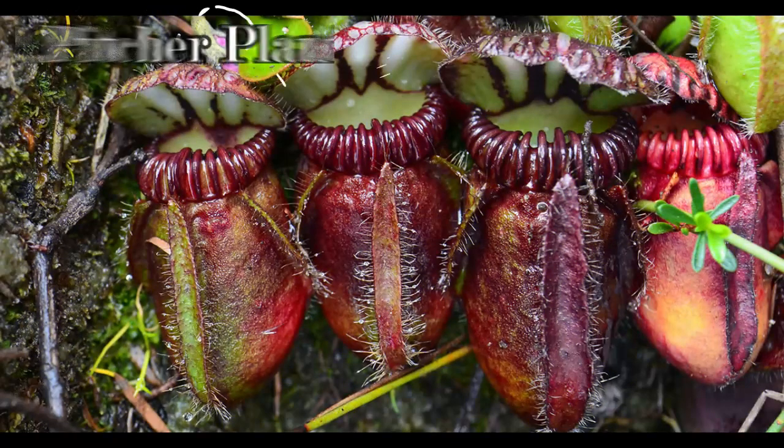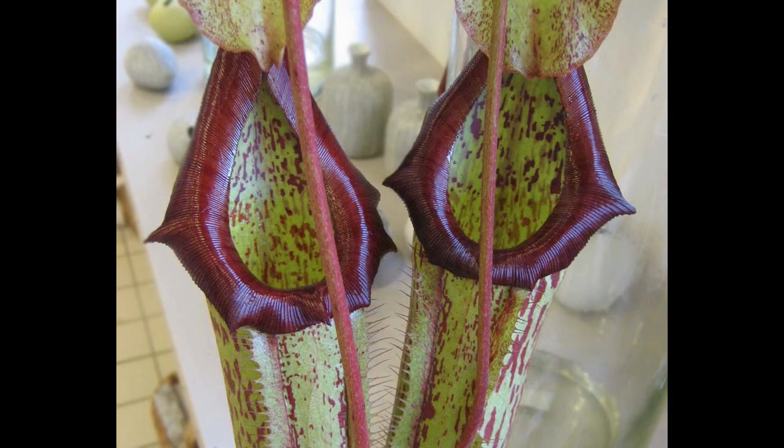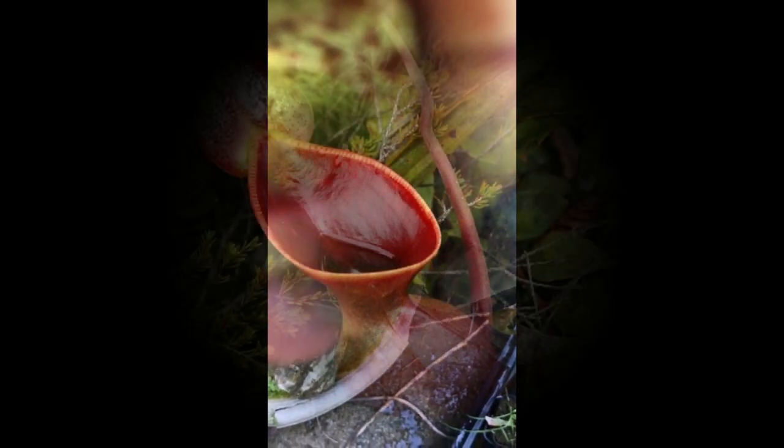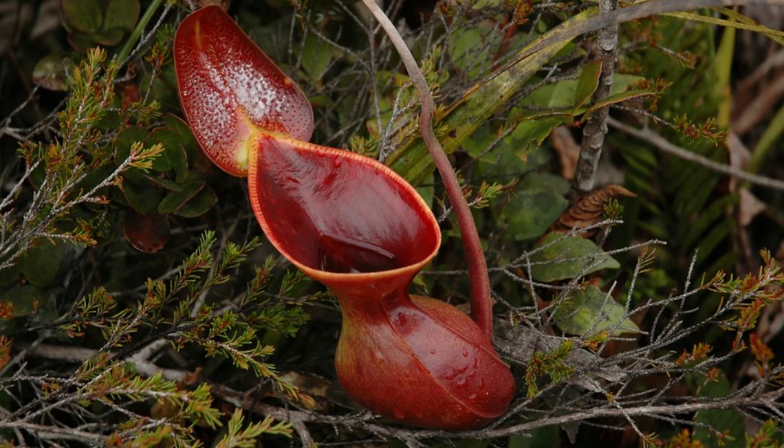Pitcher plants have a deep, fluid-filled pitcher that lures in insects and other small animals. The pitcher is often brightly colored and produces a sweet nectar that attracts prey. Once inside the pitcher, the insect becomes trapped and is digested by enzymes secreted by the plant. Some pitcher plants have additional adaptations, such as slippery surfaces or downward-pointing hairs, that make it difficult for prey to escape.